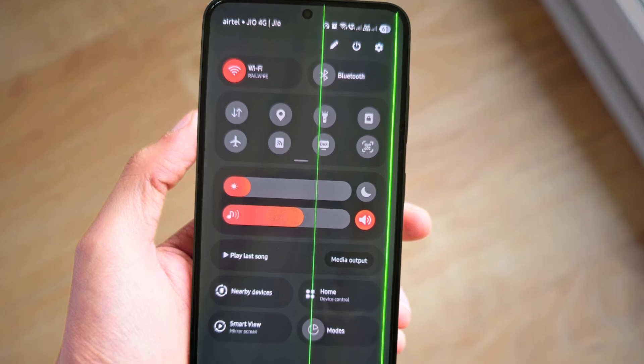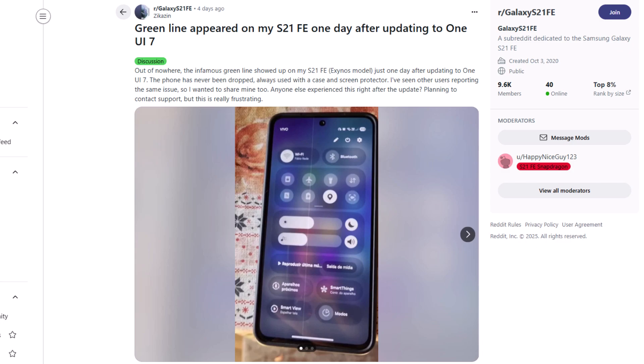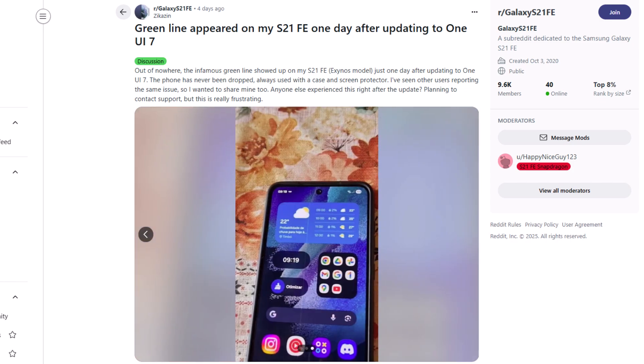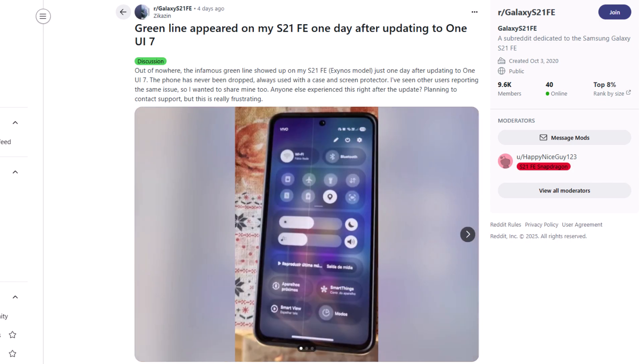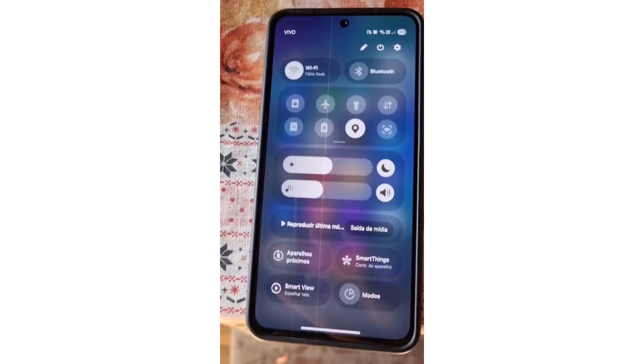Here are some users reporting the green line issue after the One UI 7 update. A Galaxy S21 Fan Edition user on Reddit wrote: 'A day after updating my Galaxy S21 FE Exynos model to One UI 7, a green line suddenly appeared on the screen. The phone has never been dropped and has always been used with a case and screen protector. I've now seen others report the same issue. Has anyone else noticed this happening right after the update? I'm planning to contact support, but this is honestly really frustrating.'